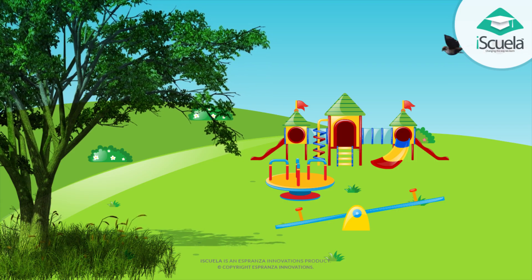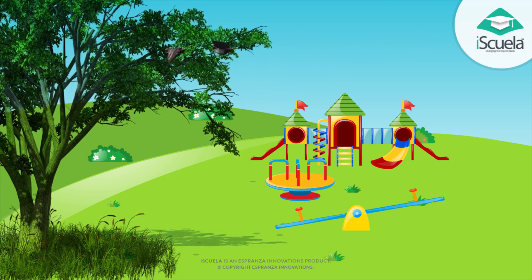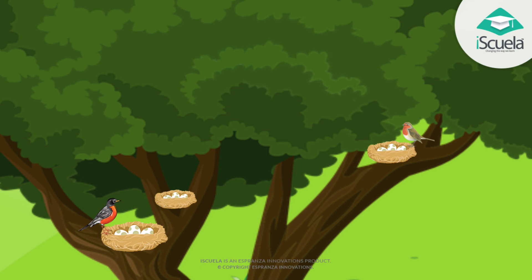See, birds are going towards the nest. Attractiveness. Yes, these are very attractive. 1, 2, 3.